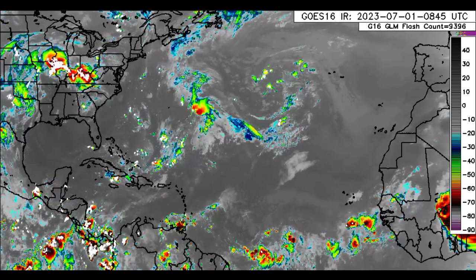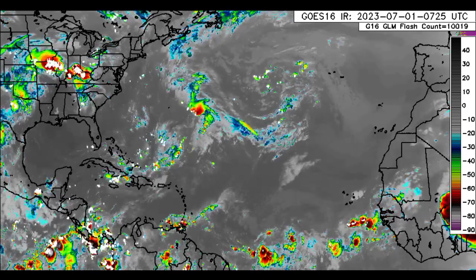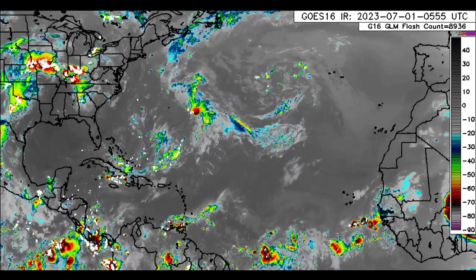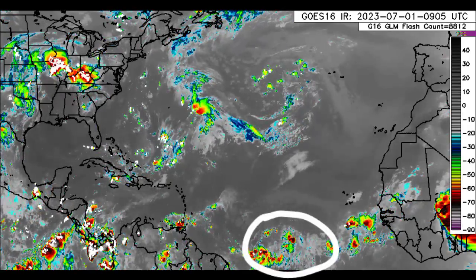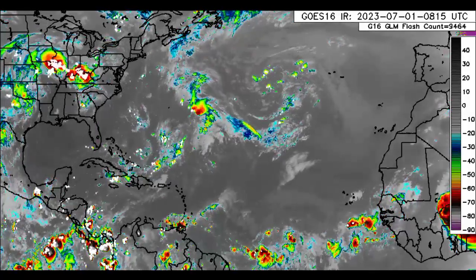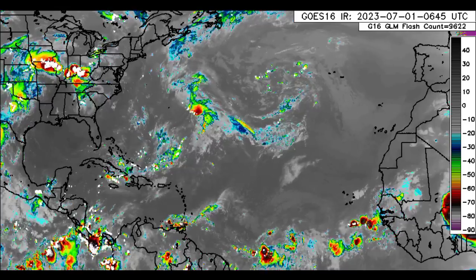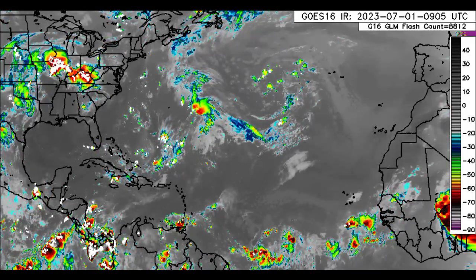Let us go ahead and return to this infrared satellite imagery and we can see that there is quite a bit of activity noted across some areas. Looking out into the main development region, there we have all that activity in association with the tropical wave. That is going to be approaching the Caribbean as we head into the new week and it could enhance the rainfall across the eastern Caribbean. Behind it, we see that other cluster of showers and thunderstorms in association with another wave emerging from the coast.